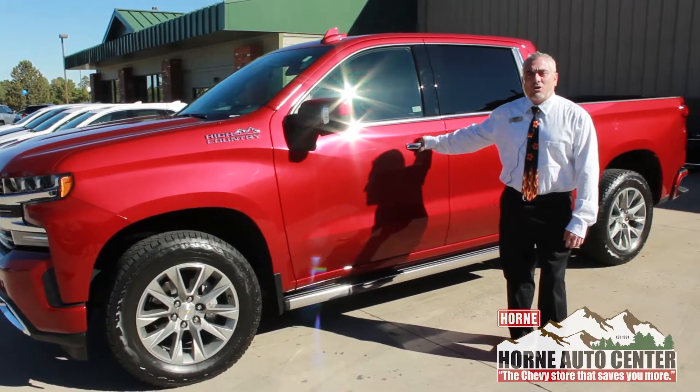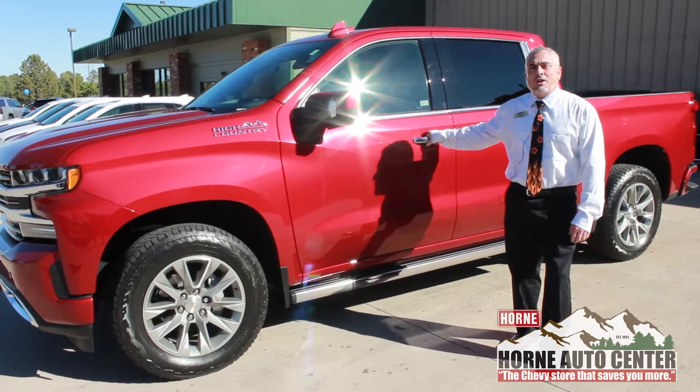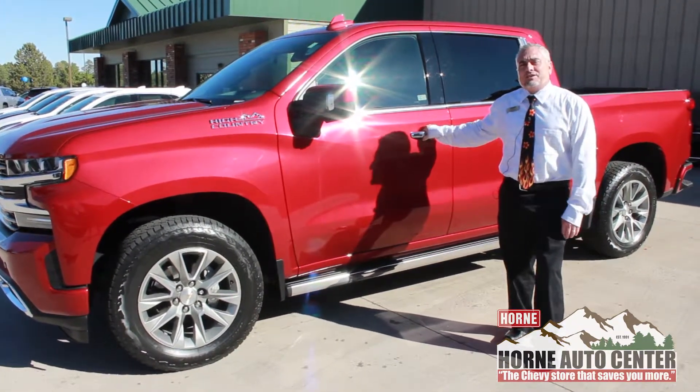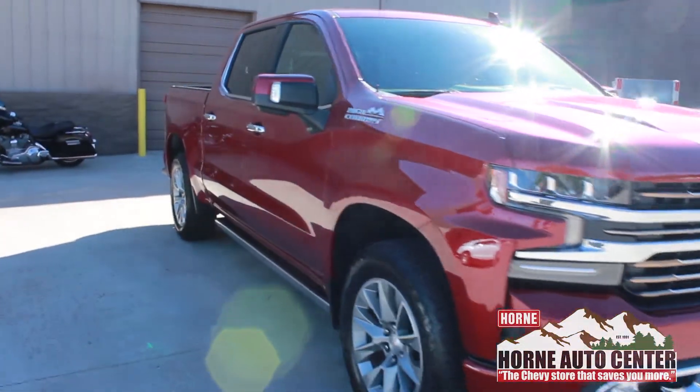This is Joe G from Horn Auto Center on the Deuce in Show Low, the Chevy store that saves you more. This is the moment you guys have been waiting for — the all-new, redesigned 2019 Chevy Silverado 1500 has arrived.